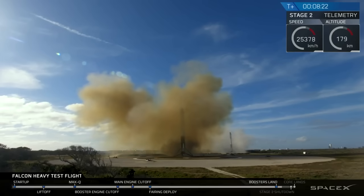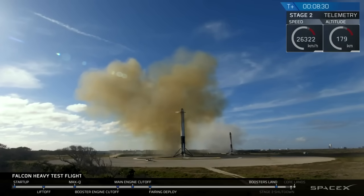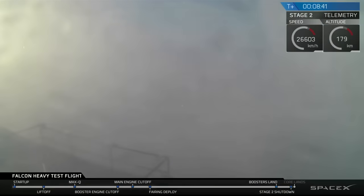And coming up very shortly, the center core will be attempting its landing on the autonomous spaceport drone ship. You may also be hearing the second engine cutoff. Check on your screen — sometimes the signal goes out when it approaches the drone ship and the heavy vibrations make it lose signal. Crossing our fingers that's not the case right now.